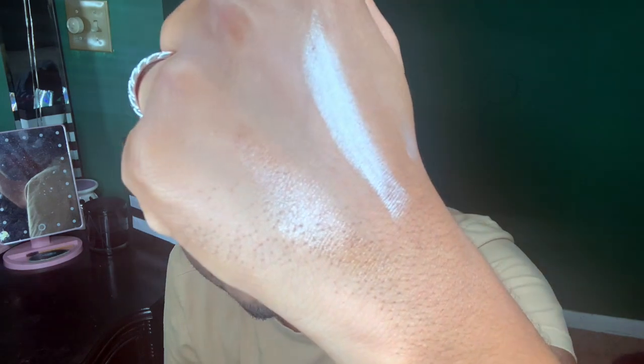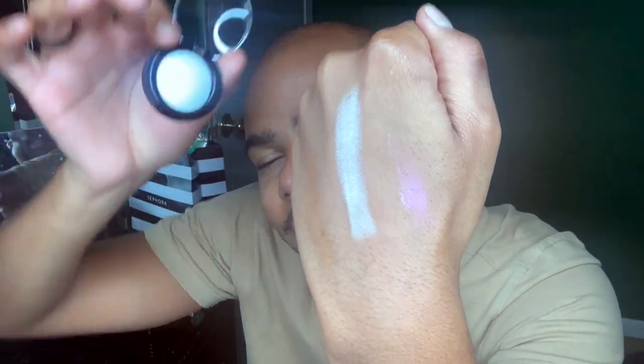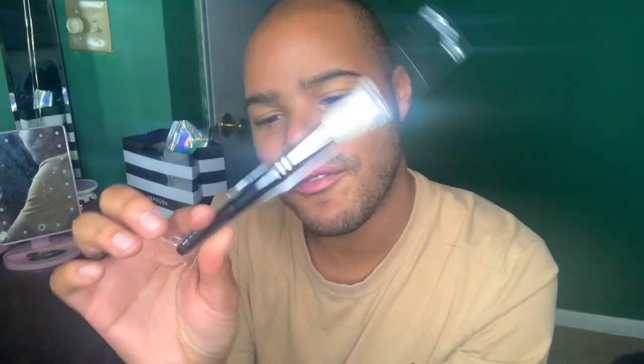So you have the balm, the highlighter, and then it also came with a brush. This is my first Pat McGrath brush — it's a buffer brush. I imagine it's for highlighting.